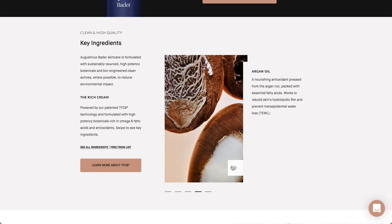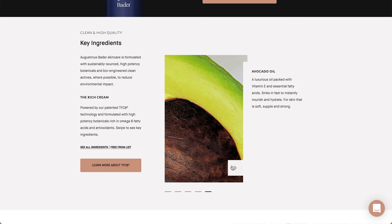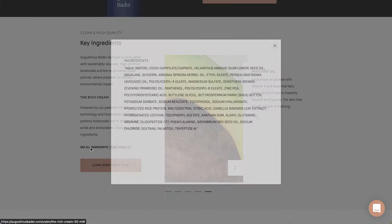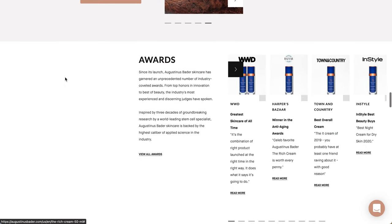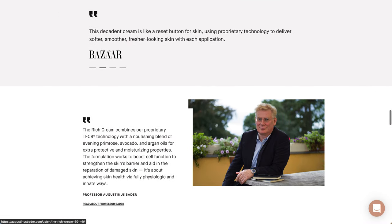Argan oil is a nourishing antioxidant from the argan nut, packed with essential fatty acids, working to rebuild skin's hydrolipidic film and prevent transepidermal water loss. Avocado oil is a luxurious oil packed with vitamin E and essential fatty acids that sinks in fast to instantly nourish and hydrate for skin that is soft, supple, and strong. Personally, I'm quite happy to see there's not a ton of essential oils in here - I don't see any added fragrance. They have received a lot of awards.